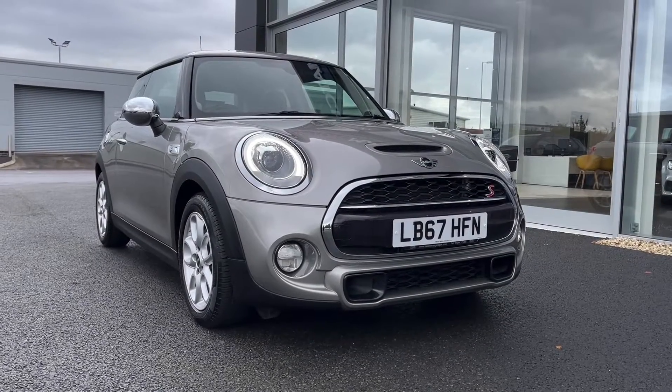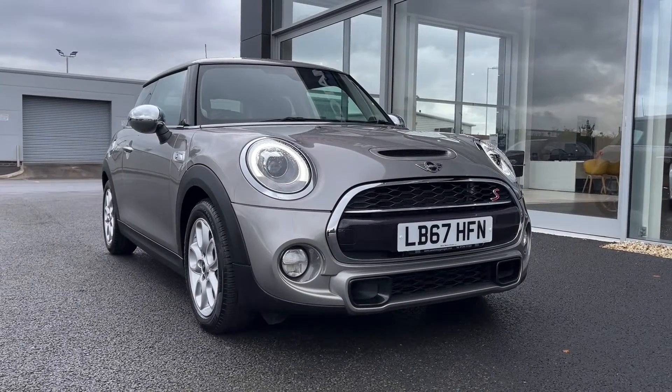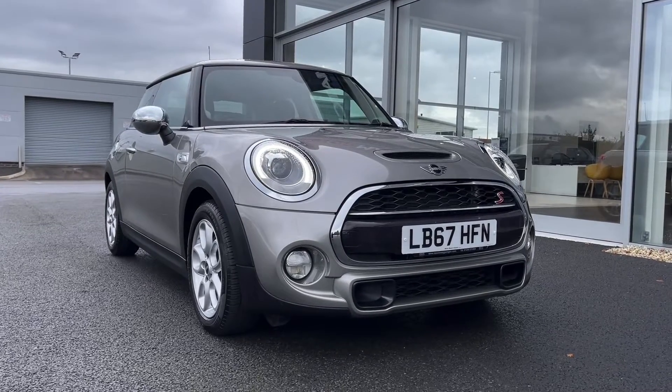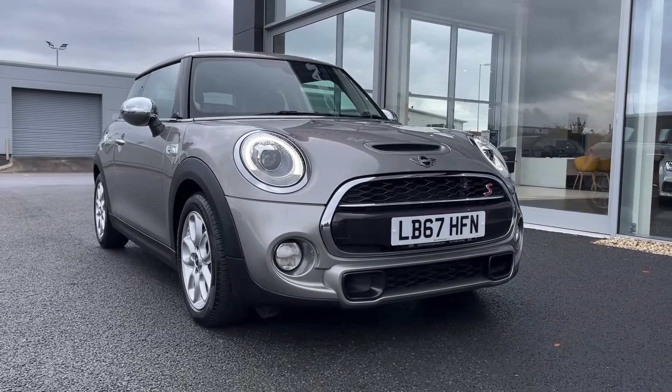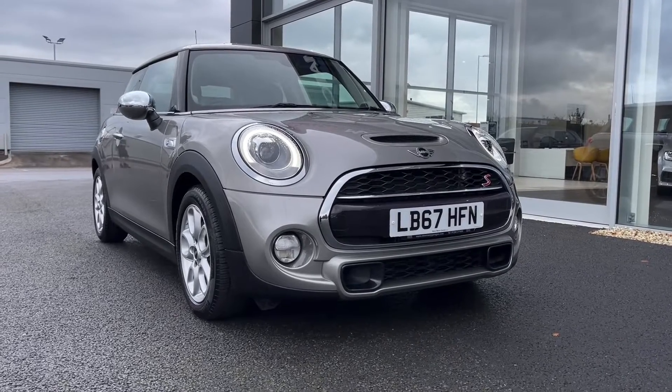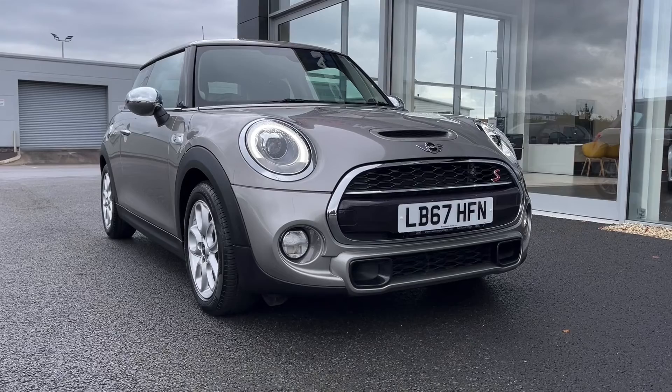Hi there, it's Becca here from Motor Match Chester and today I'm showing you around this 2018 Mini Hatch Cooper S. This is the 2.0L petrol manual model and it comes from just one previous owner. It has a very low 9,000 miles on the clock and does come with full dealership service history, with the most recent service at 8,000 miles.